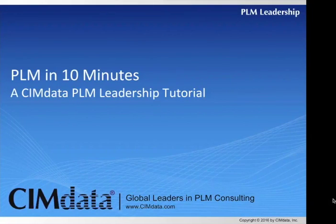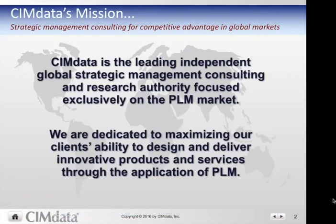Welcome to PLM in 10 Minutes, a SimData PLM leadership tutorial. SimData is the leading independent global strategic management consulting and research authority focused exclusively on the PLM market. We are dedicated to maximizing our clients' ability to design and deliver innovative products and services through the application of PLM.